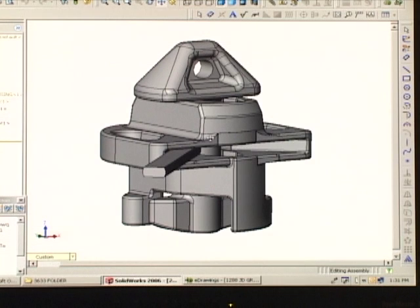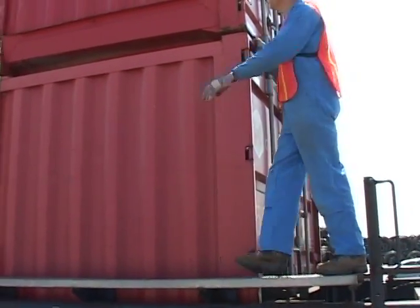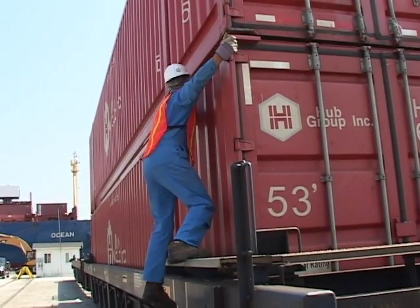Due to the design of IBCs in use today, workers are required to climb up on the well car and walk out onto a very narrow ledge to lock and unlock IBCs, securing the top container to the bottom container. This has resulted in falls and serious injuries.